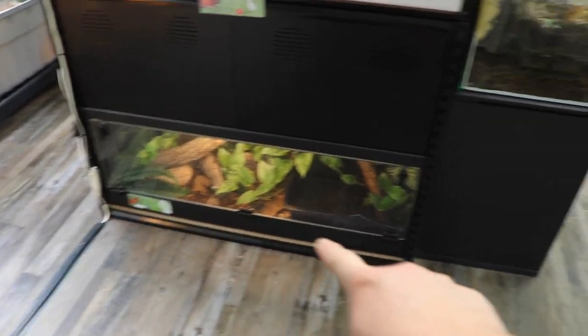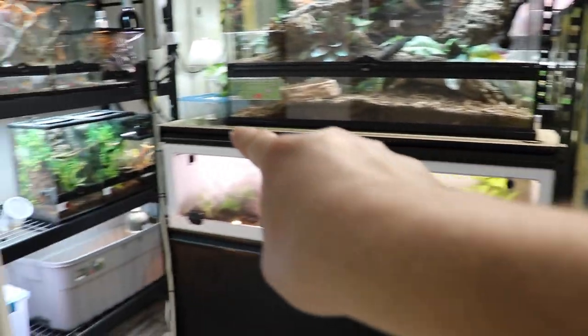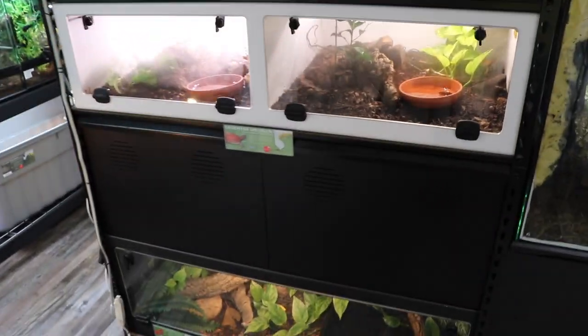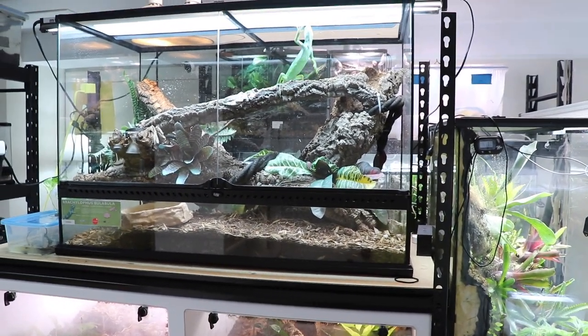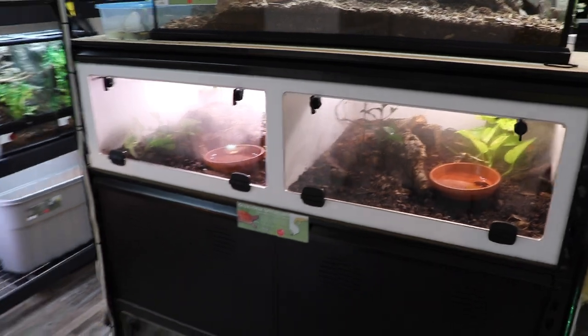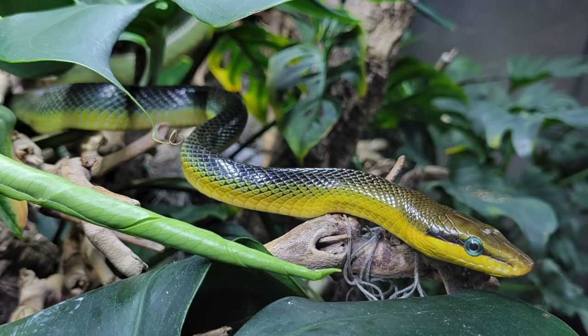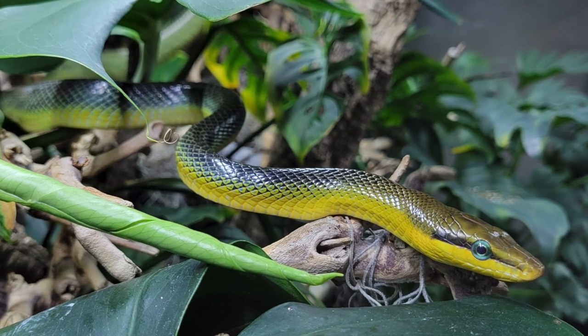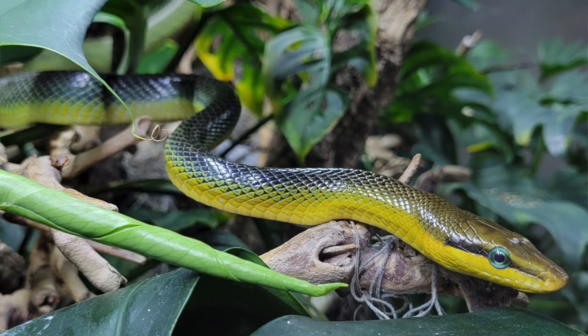We're going to be moving the turtles down low somewhere — we haven't entirely figured it out yet. Iggy will obviously be going into his tank. That new tall tank will hold one of Brie's dream snakes — I'll throw up a picture on screen and you guys can figure out what they are. If you can't figure it out, just wait for the video of us setting up the tank and actually getting them.